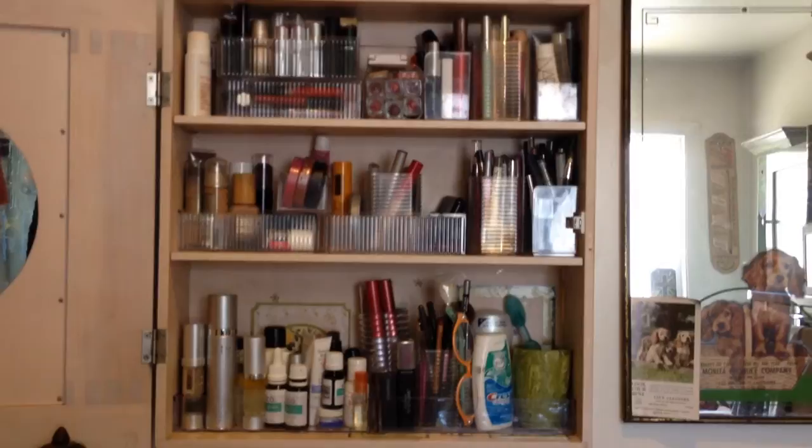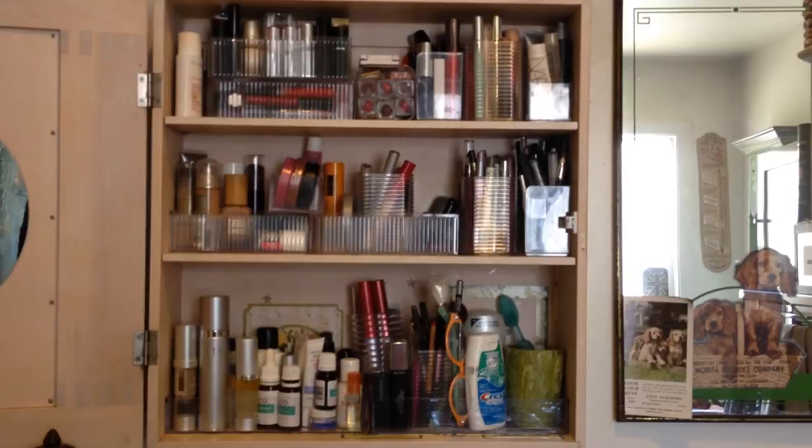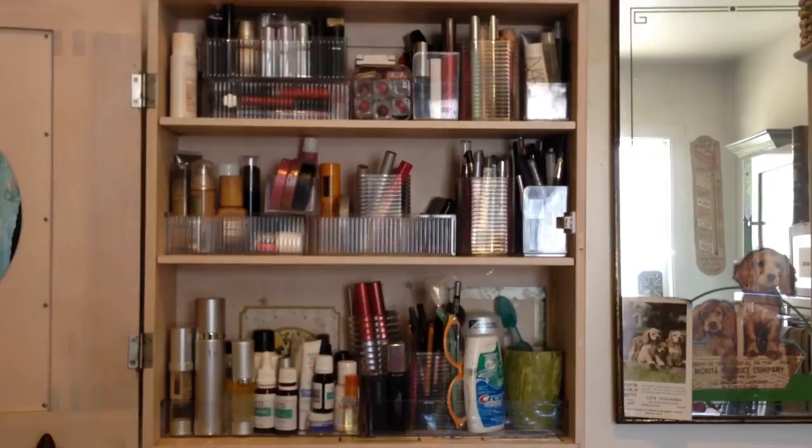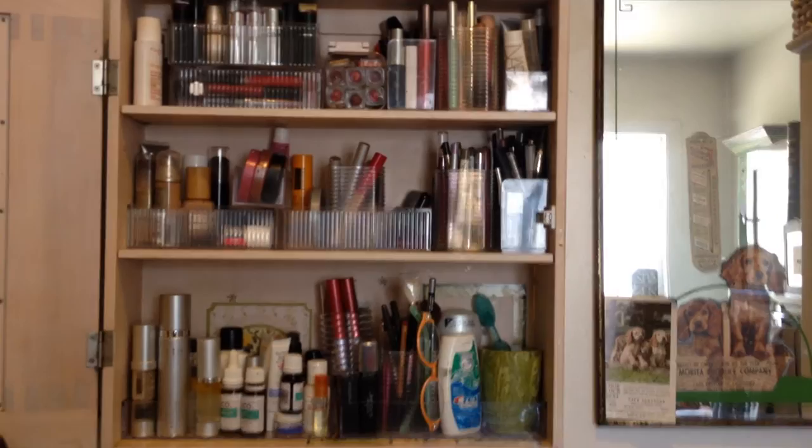This is actually my medicine chest. We have two of them, and this one has my skincare and makeup. You can see it's just a three-shelf, and it has small containers. These small containers were all purchased very inexpensively. Most of these are from Daiso, D-A-I-S-O, which is a Japanese kind of dollar store, but I'm sure you have the equivalent. I'm just going to take you closer in so you can take a look here.